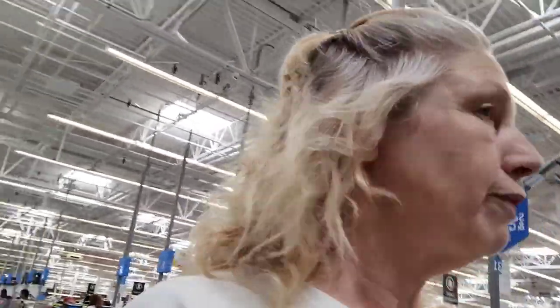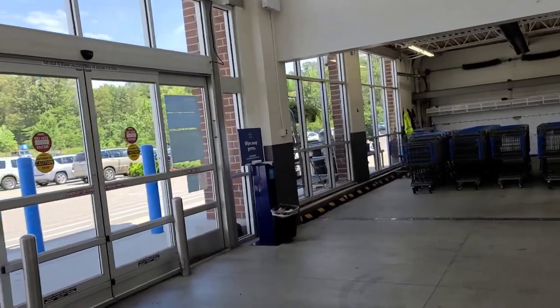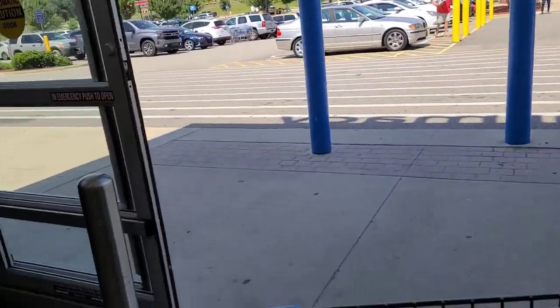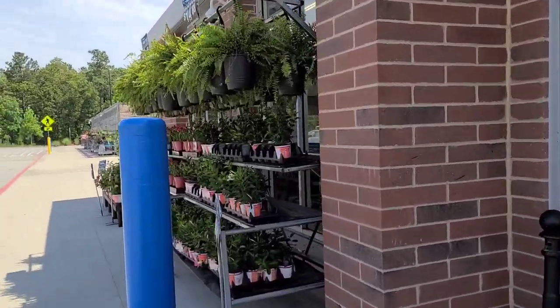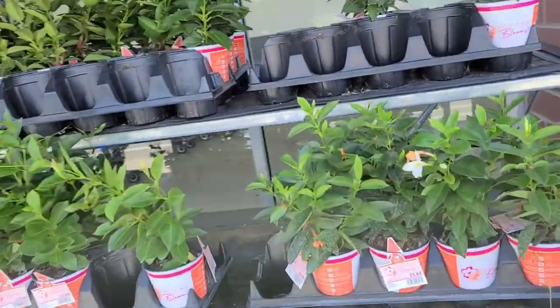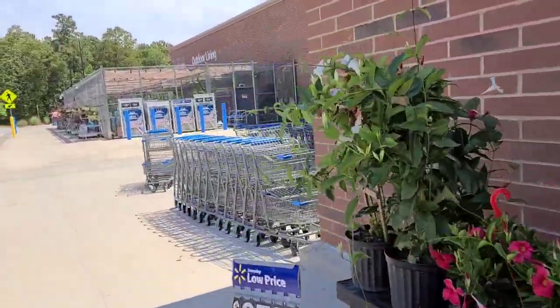I'm all done, and this is a really nice Walmart — very clean, friendly, lots of self-checkouts open, and nice people. What store number is this? Store number is 6958. Nicest, cleanest Walmart I've ever seen. Thank you, have a great day. Sanford, North Carolina. Getting ready to go — that's my trip. More plants. You did a really good job. You all have a great day.